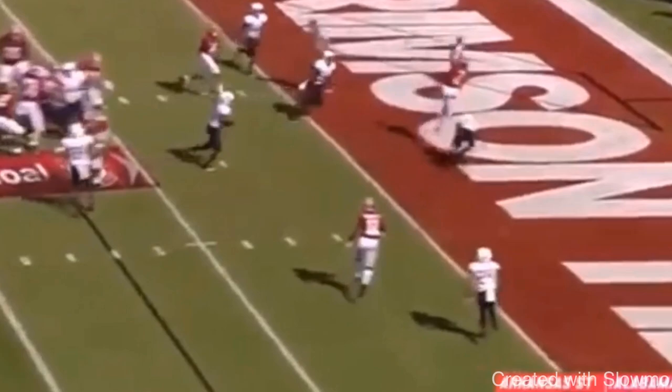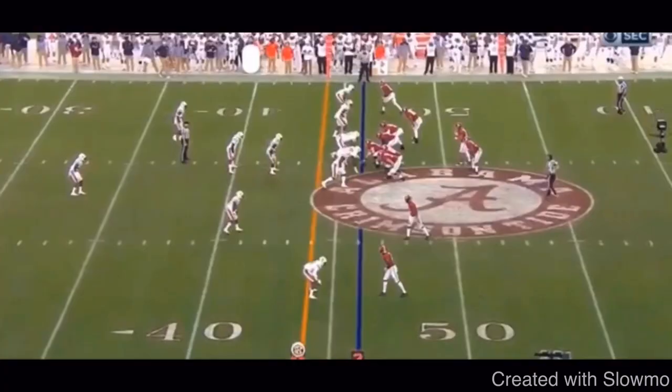As you can see, Hurts is letting this thing go early. Who's getting there first? It's Jeudy all day long. Let's get to the next clip.